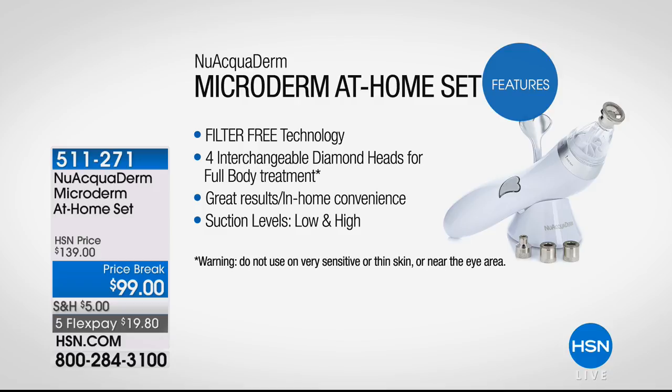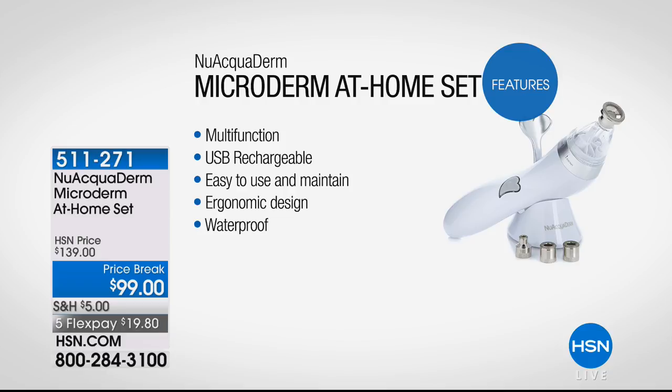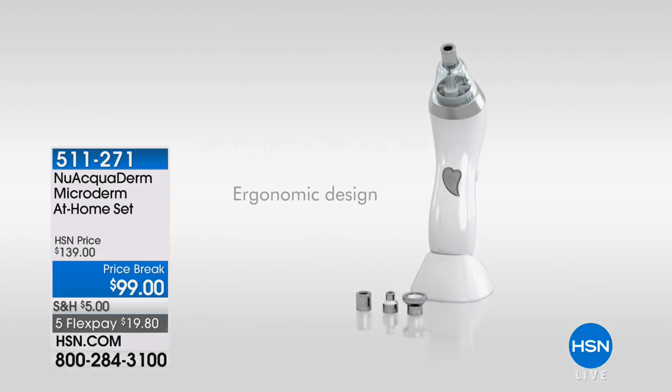Filter-free — we put that in caps. That is so important. If you've ever had a unit like this before, you know you use a filter one time, you throw it in the trash. Not two, not three, not one — four interchangeable diamond heads. So when it says full body, it means you can do your face and your entire body. Great results at home on your schedule. All of the day creams, the serums, the night creams, the moisturizers — everything that we're buying can now finally get in there and do the job.